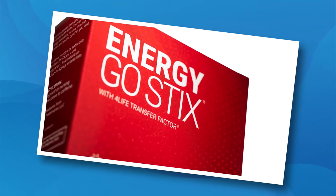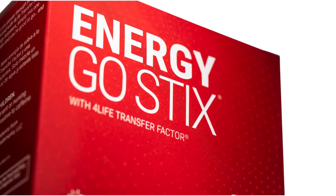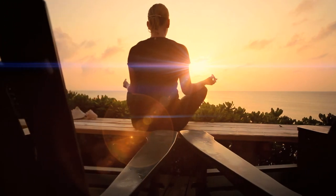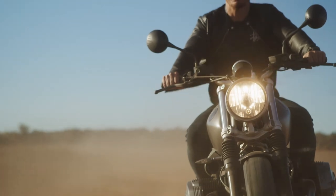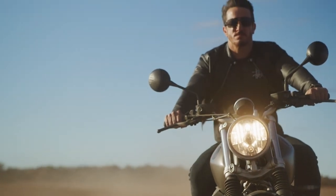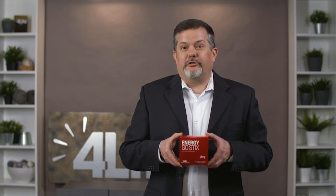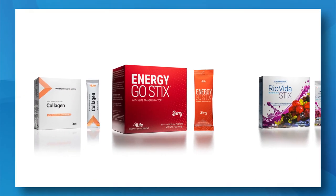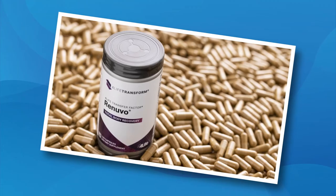Energy Go Stix is a delicious, top-selling energy product designed to give you a quick response without a crash. Each packet contains a synergistic blend of amino acids, botanicals, nutrients, and just enough natural caffeine to keep you alert and active for several hours. Plus, this is the only energy product in the world to feature the immune system benefits of 4Life Transfer Factor. You can also mix Energy Go Stix with collagen or Ryo Vida Stix for a powerful 2-in-1 drink.